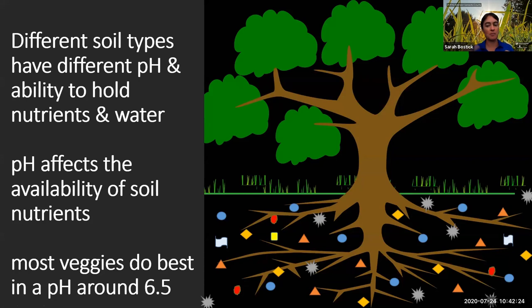All of this will start to come together. One of the reasons it's important to know what kind of soil you're working with is that different soil types just grow things really differently. You're going to have a really different experience working with different kinds of soil. Different soil types have really different pH and a different ability to hold nutrients and water.